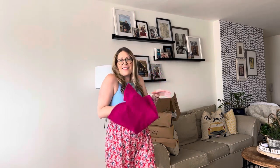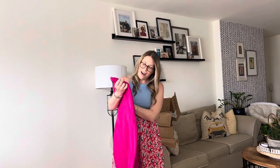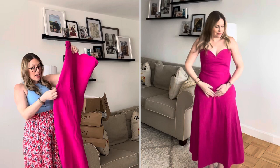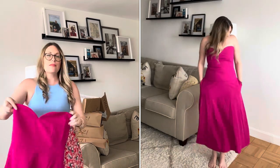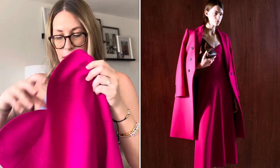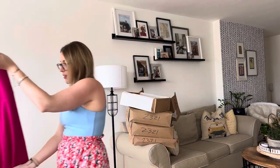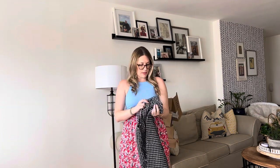Oh my gosh, this color! I just love clothes, they make me so happy. This is so beautiful — it even has pockets! This is in a size medium. The material is so well constructed and well made; it even has a bit of boning in it, and the back has some stretch to it. This is something I could wear to a wedding — such a beautiful, classy dress. I really hope this fits!